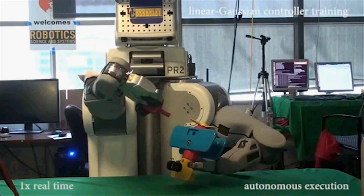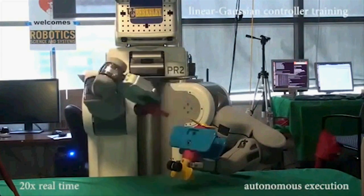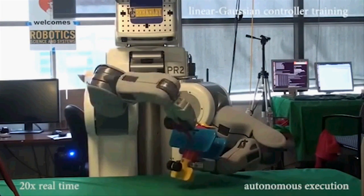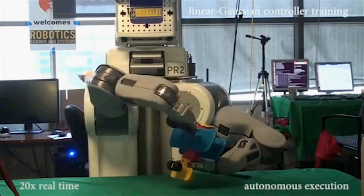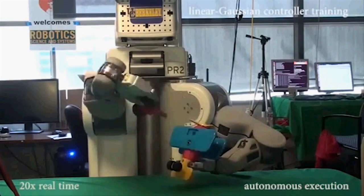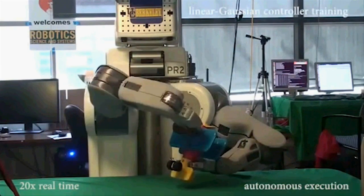They demonstrated their technique, a type of reinforcement learning, by having a robot complete various tasks: putting a cloth hanger on a rack, assembling a toy plane, screwing a cap on a water bottle, and more, without pre-programmed details about its surroundings.